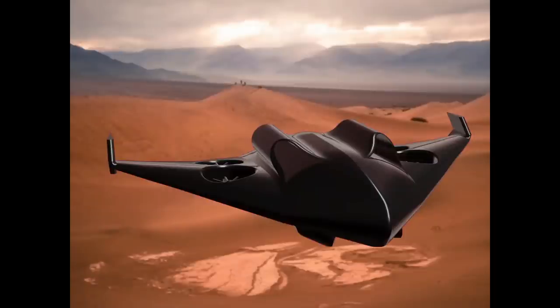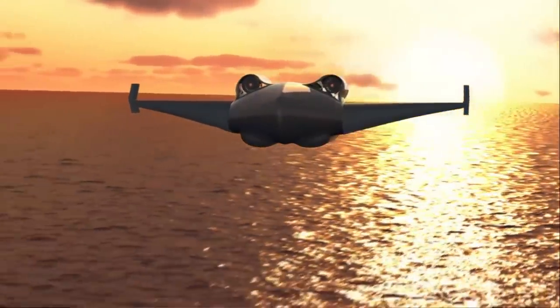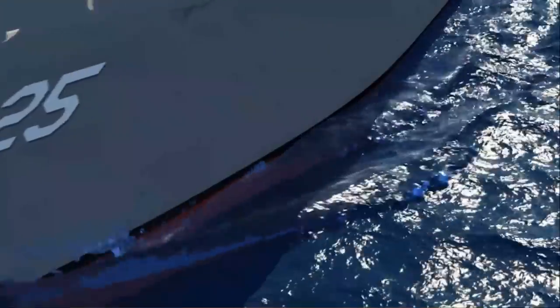The sixth aircraft manufacturer backed by the US Air Force is Valkyrie Systems Aerospace. The conceptual Guardian hoverjet is a wing-body aircraft with four fans in the wings. For VTOL, it is designed to have a maximum take-off weight of 7,258 kilograms and a useful load of 907 kilograms.